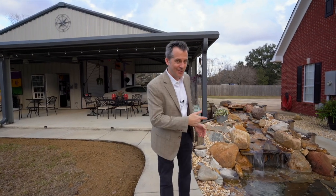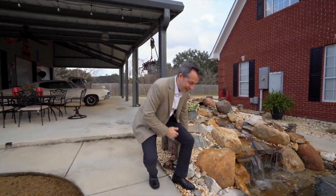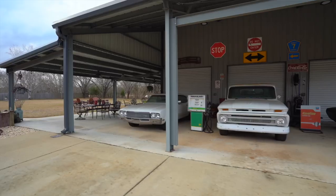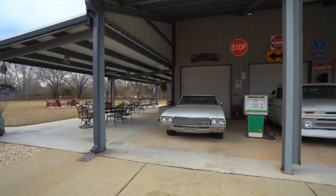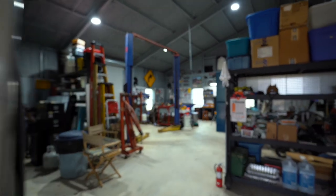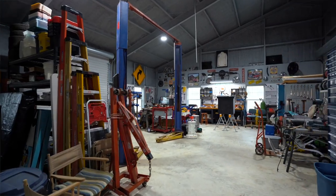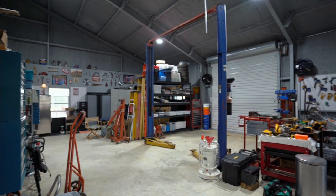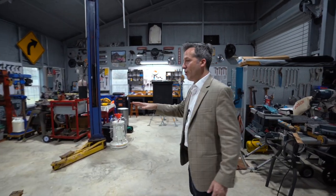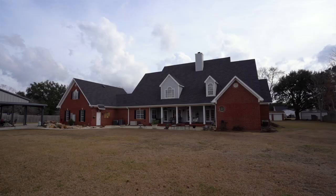We're outside now — can you hear that? Can you imagine listening to that in your own backyard, your own private retreat in Sims, Alabama? It's really something special. Continuing down the sidewalk, you'll find this really amazing garage and workshop. You've got a huge carport section, a three-bay garage, and inside the workshop there's a lift and more storage space than you could ever imagine. It's got foam insulation and this is the place where you can work on cars or just about any project you could imagine.